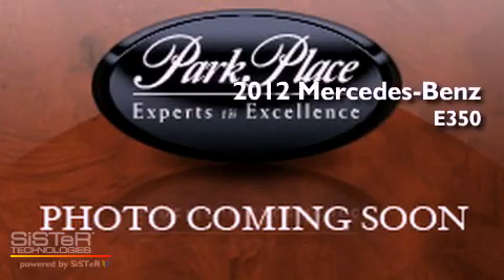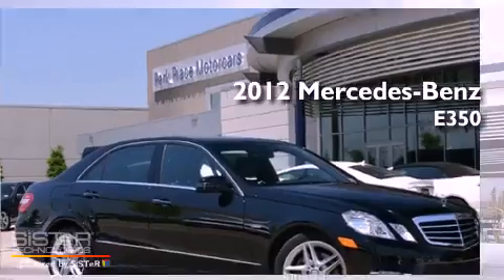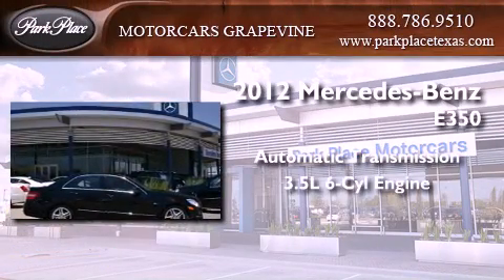This is a brand new 2012 Mercedes-Benz E350. This car has an automatic transmission and a 3.5-liter V6.